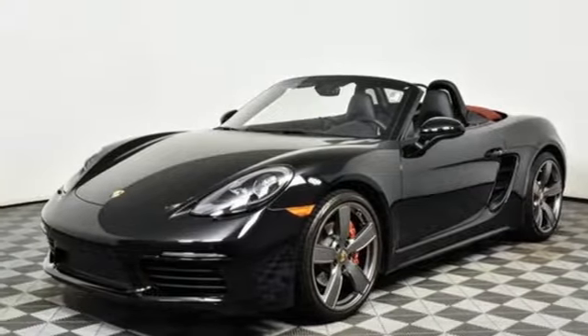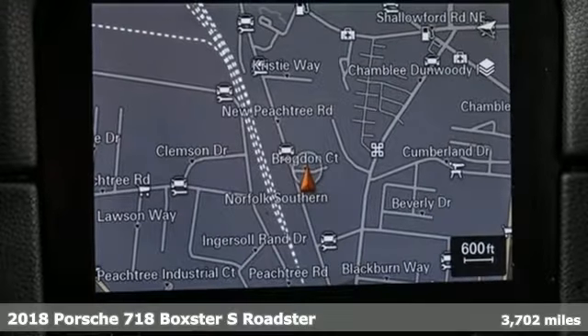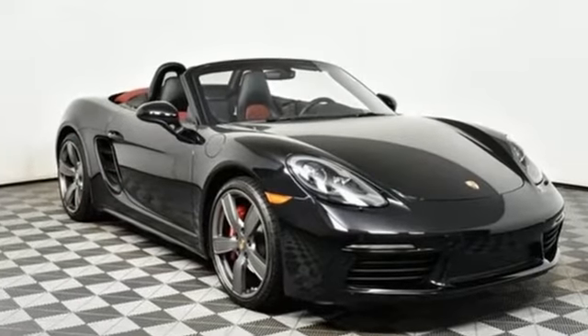It's a 2018 Porsche 718 Boxster. Designed with sport in mind, this is one roadster that truly embraces life itself. You'll feel an unwavering sense of freedom even through all the twists and turns.